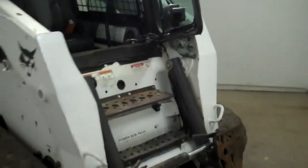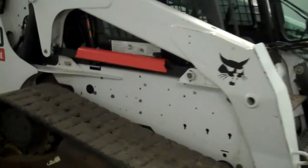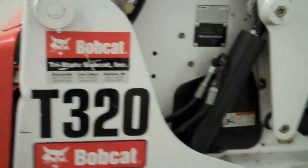Jeff at Tri-State Bobcat in Hudson, Wisconsin. This is a 2009 Bobcat T320 compact track loader. Municipal owned machine, big power — we're looking at a 92 horsepower turbocharged Kubota diesel.